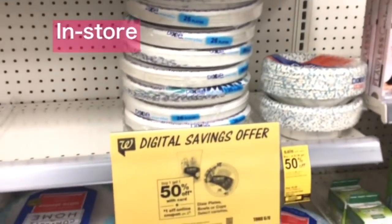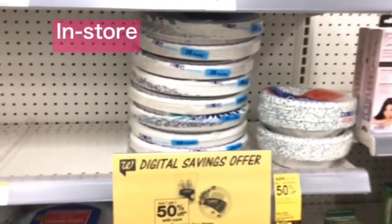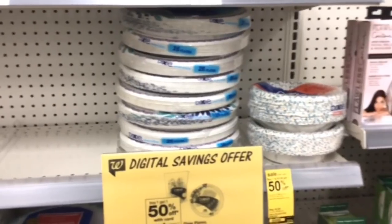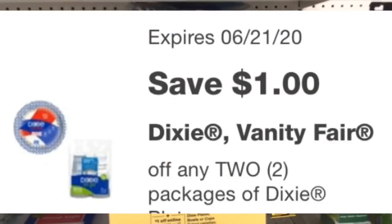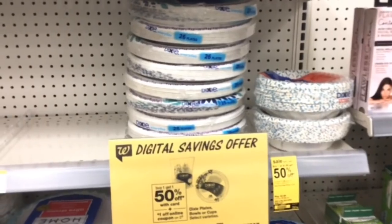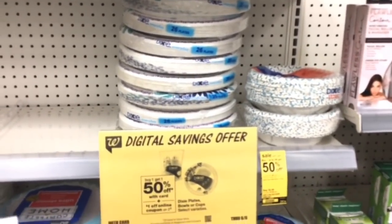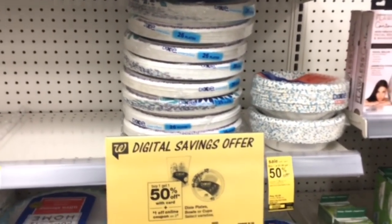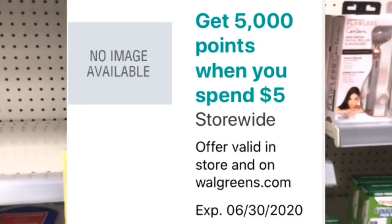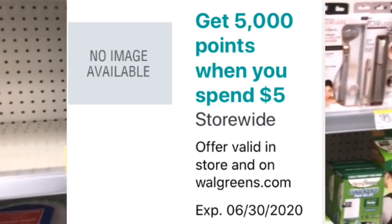Dixie plates are $3.99 buy one get one 50% off. Buy two — one for $3.99 and one for $1.99 — and there's a $1 off two digital. After deducting that, your cost is $4.98 for two, or $2.49 each. You won't get any register rewards back, but if you want to use your spend $5 get 5,000 points booster on this, you're welcome to do so.